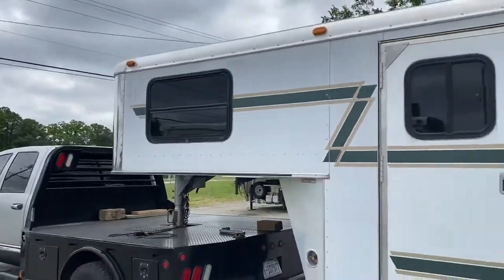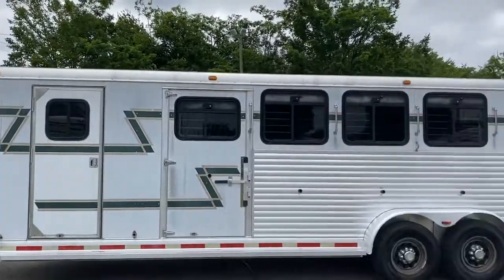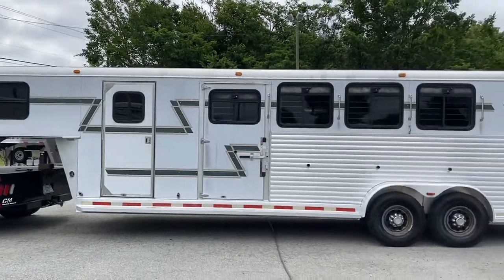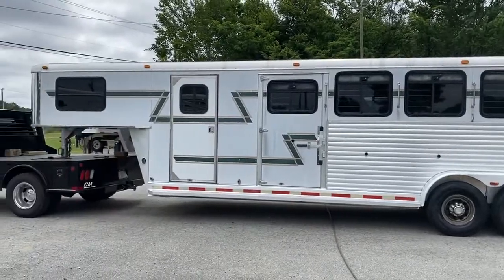2002 Adam, four horse, all aluminum, seven wide, seven tall. All right guys, Carolina Trailer Sales — carolinatrailersales.com. I hope you all have a great day. Take care.